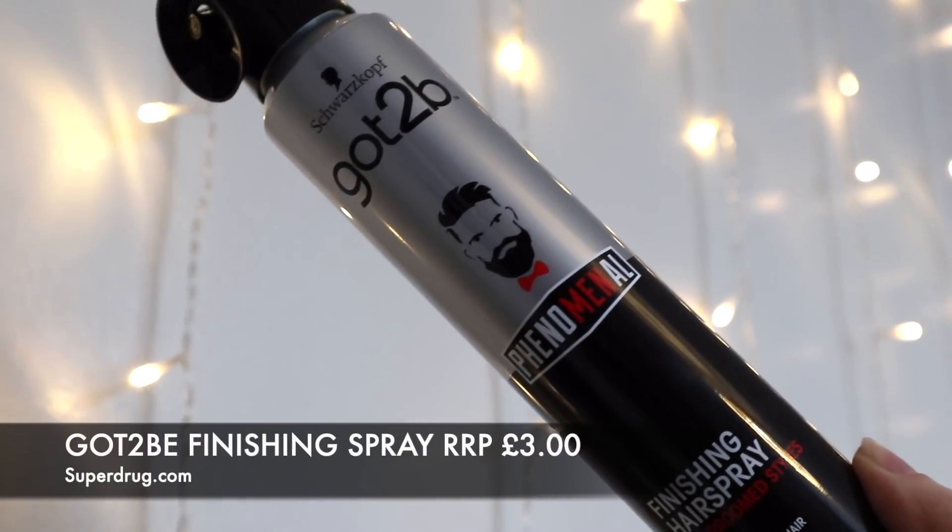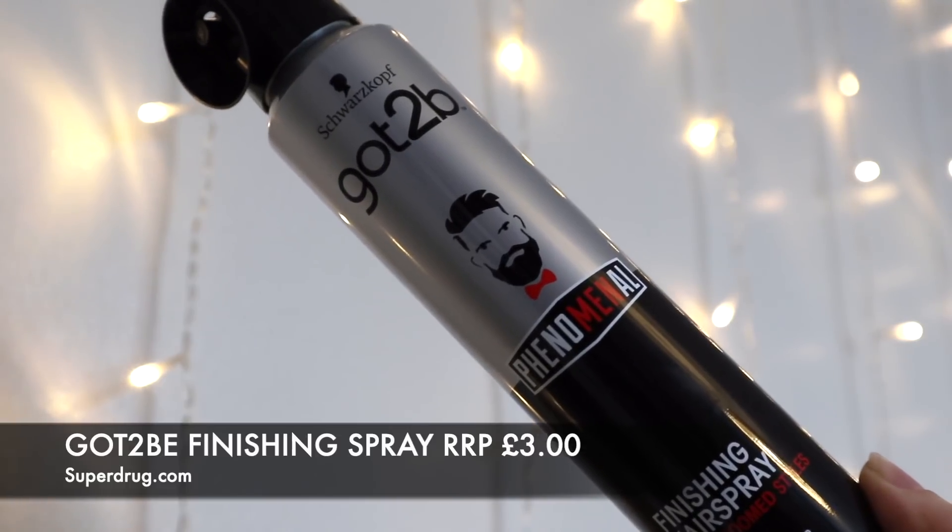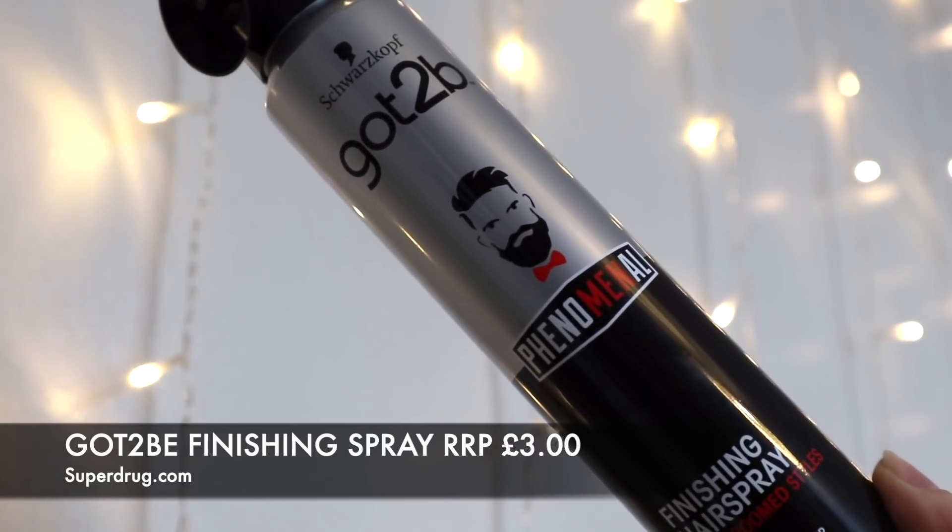I also picked up this hairspray - I found it for £3 on the Superdrug website. It's a hairspray but it's for men - I didn't realize that when I picked it up. It has that kind of musky, masculine fragrance, which I don't mind but it's not my favorite. I'm more of a spicy feminine floral scent person. Hairspray is hairspray, but it's not my favorite item. It is a good size though - 200ml, so a lot of product.